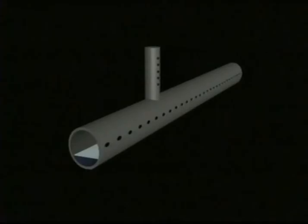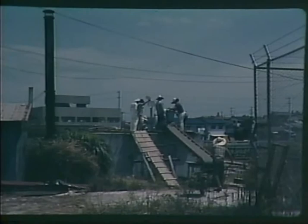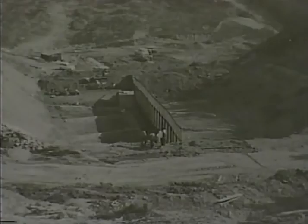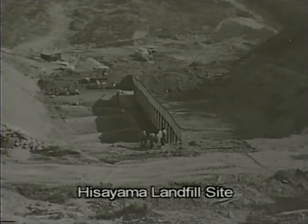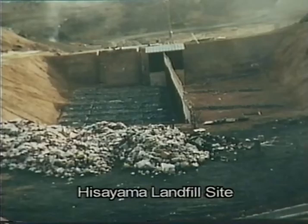The Fukuoka method has an extremely simple structure and is simple to maintain and manage in operation. Based on fundamental research initiated by Professor Masataka Hanashima in 1966, the first trials of the Fukuoka method were held in a large concrete container. Initial results were good and led to large-scale testing at the Hisayama landfill site, as consigned research from the Ministry of Health and Welfare for a three-year period from 1973.